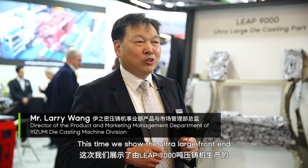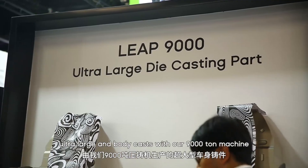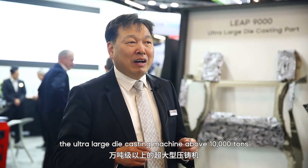Thanks to the leading technology of the LIB machine, this time we show the ultra-large front end and rear end cast with the LIB 7000-ton machine, and also the largest ultra-large underbody cast with our 9000-ton machine. In the future, we will also develop ultra-large die casting machines above 10,000 tons.